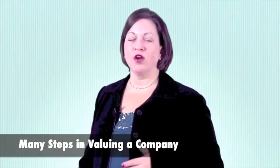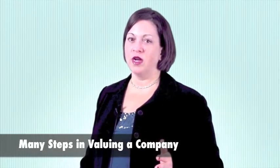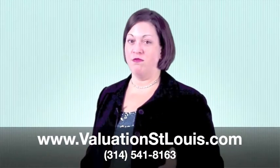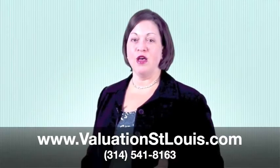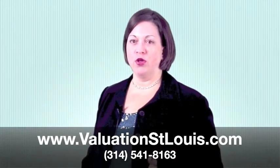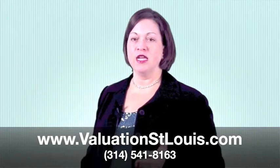As you can see, there are many steps to consider when valuing a company from the income approach, but at least now you know enough to be dangerous. If you'd like more information on business valuations, methods to value a company, or how to find reputable business valuation companies in Chicago,